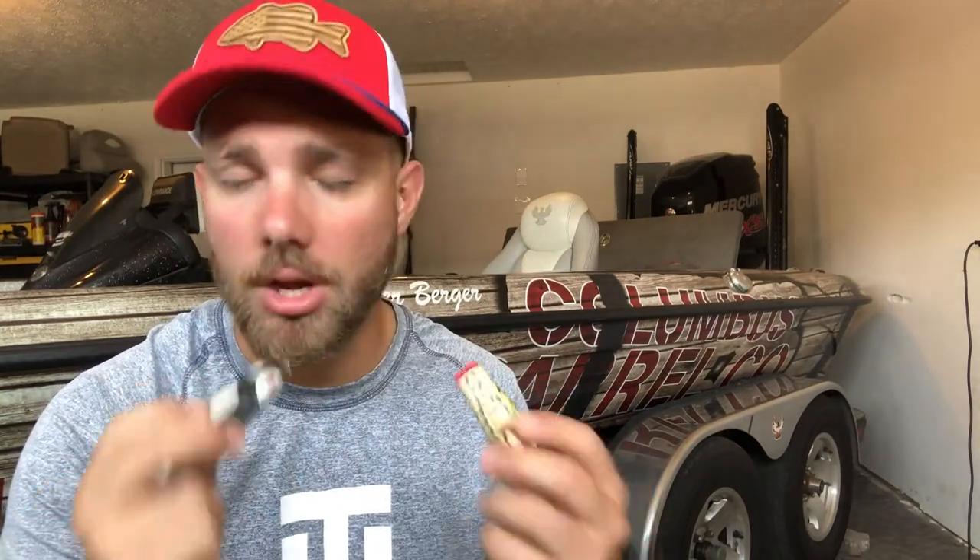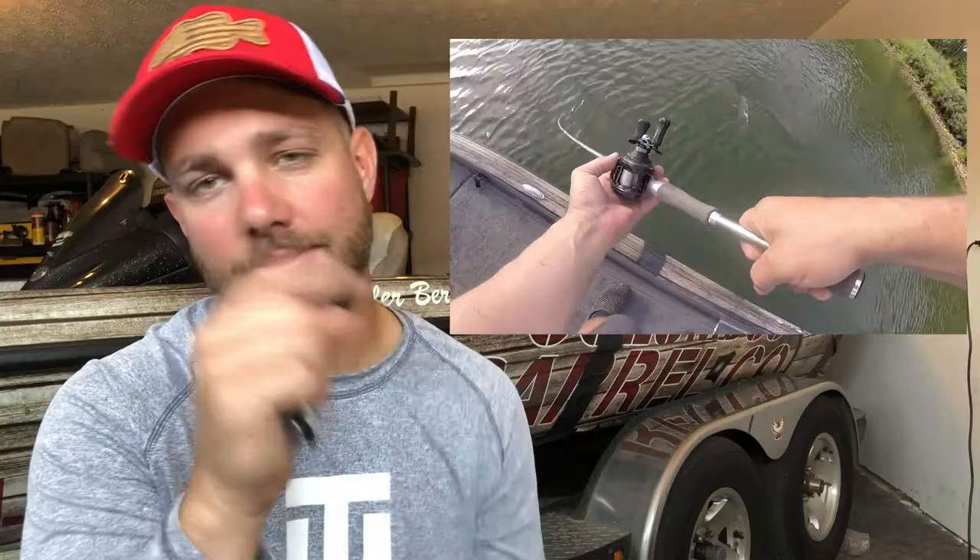So today we're going to talk again about frog selection — when to use what style frog, what color frog, things like that. If you want to see a video of me catching fish on a frog with a more detailed breakdown, click the video link above. I catch a couple of real big fish in that video, so check that out as well.